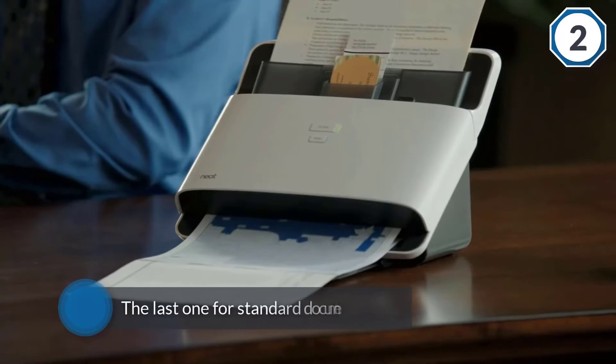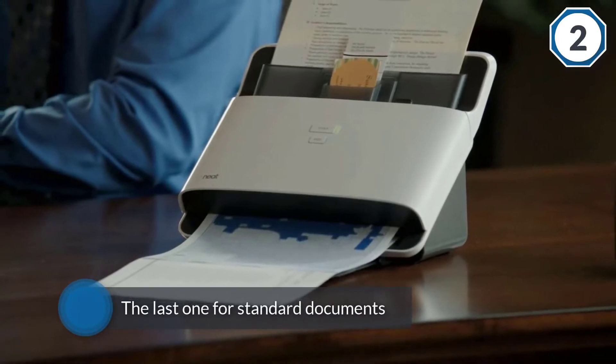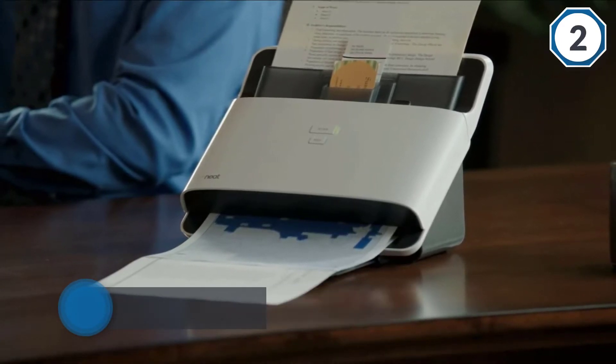Alternatively, you can use the 50-sheet ADF to batch scan a 50-sheet document in one go at the speed of 24 ppm.